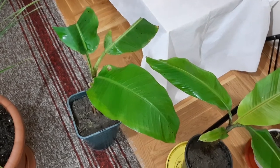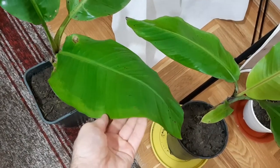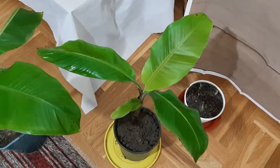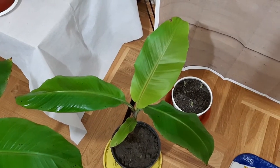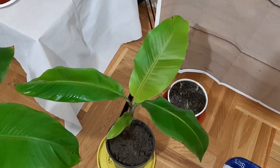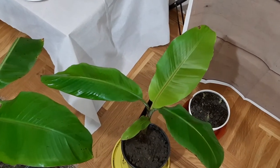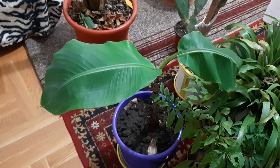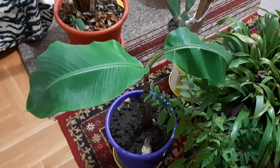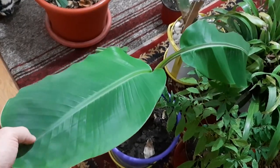This leaf on number seven grew about three weeks ago - a beautiful leaf - and now I'm waiting for a new one. Number eight is also beautiful, and its leaf grew just a few days ago. I think a new leaf will grow within one month, but we'll see. Number nine is a beautiful baby banana plant. I didn't water it at the right time so the leaves look a bit off, but I've watered it now and I'm waiting for new growth.